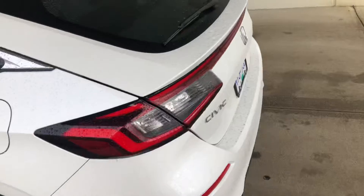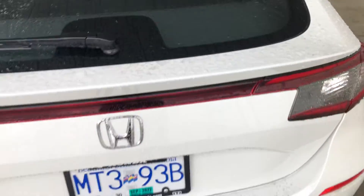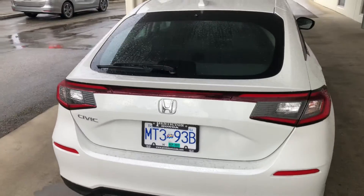Hatchback here. I'll pop that open so you can see how much room there is. Oh sorry, it's locked. Show you the inside.